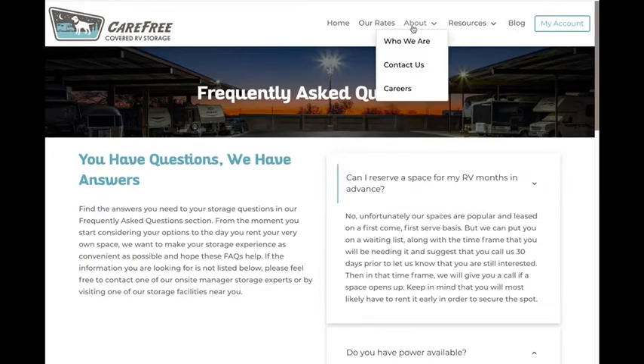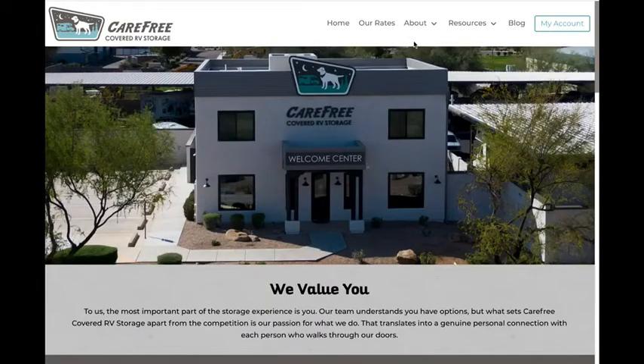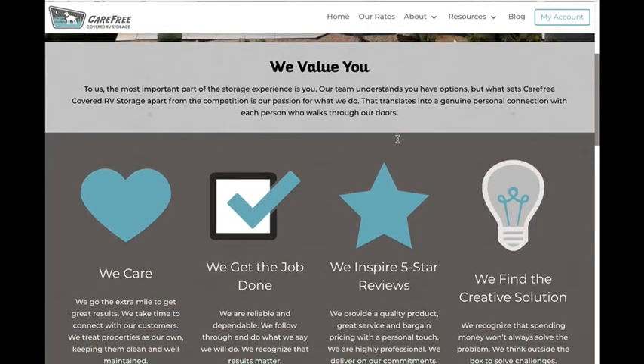Don't see an answer to your question? Not a problem. Our About section includes a contact page for you to reach us. Our amazing on-site property manager, Lisa, will be happy to help you. And while you're in our About section, learn just a bit more about who we are. You'll quickly see that we're here for you. We know you have options, so we're here to get to know you a bit better, get the job done, and find creative solutions.